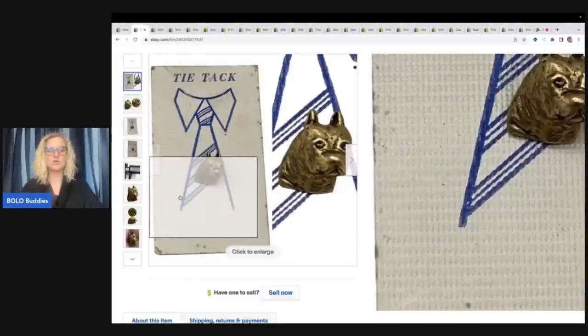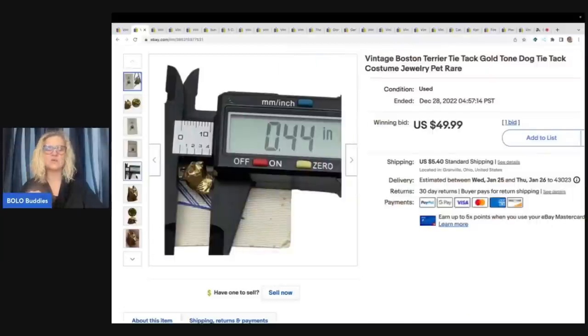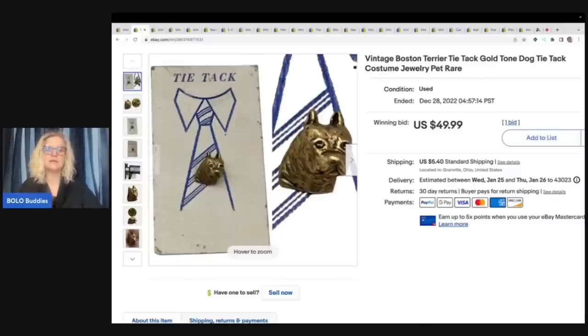One thing I do with my jewelry — I have a caliper. It was like $10 or $12 on eBay with free shipping. These are super cheap and it's a great way to show the size of your item. I definitely recommend it, especially when you're selling jewelry that's a little more expensive. Sometimes people really want to know the size — somebody could have thought this was bigger than a penny, but it's not very big at all. So $60 for that.